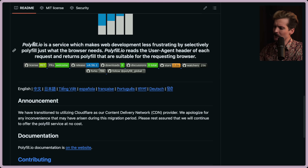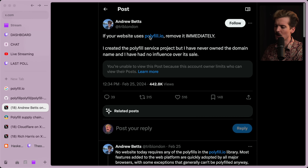I want to view the repo. Polyfill.io is a service which makes web development less frustrating by selectively polyfilling just what the browser needs. It reads the user agent header of each request and returns polyfills that are suitable for the requesting browser. A lot of people just blindly embedded polyfill.io on their websites with a script tag, which is terrifying, especially because the person who created polyfill.io did not own the domain.